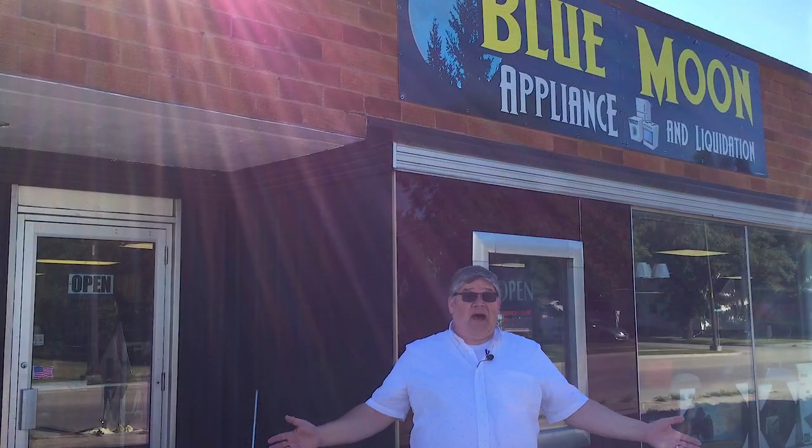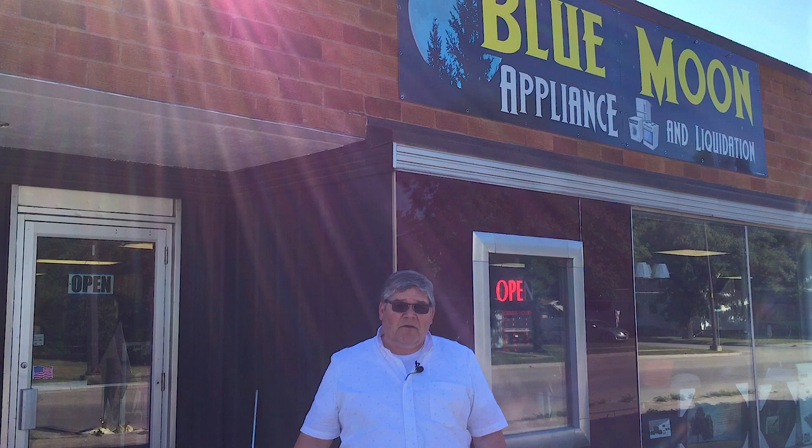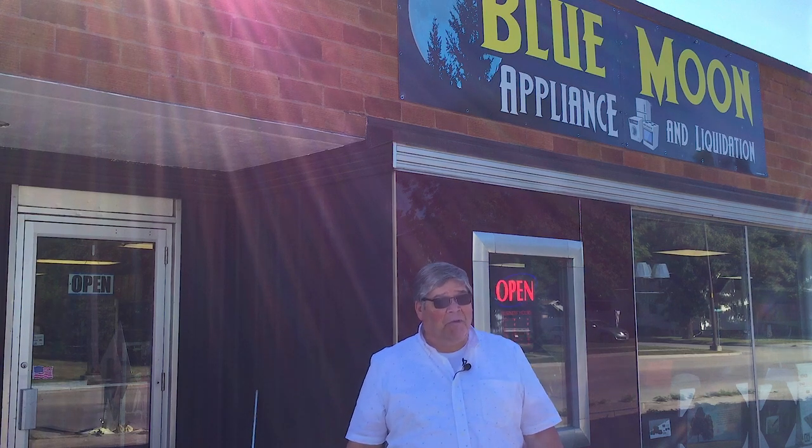Hi, Bob Haltren with another Bob stop. For those of you who think that the good deal only comes around once in a blue moon, I've got a deal for you. We're at Blue Moon Appliance and Liquidation — and they have furniture too. Let's go in and take a look.